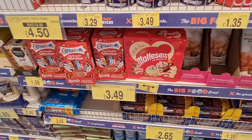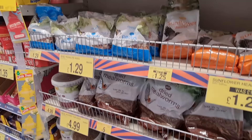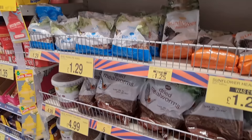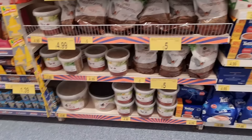Just in the entrance here — Maltesers hot chocolate kit, reduced with a 49p saving, and these are new as well. Bubble tea. I've got some reductions on the bird feed too — was £1.69, now £1.25. Got nice big tubs.